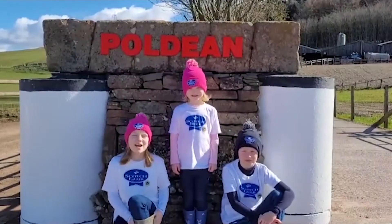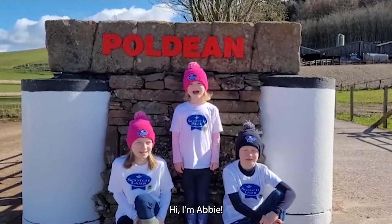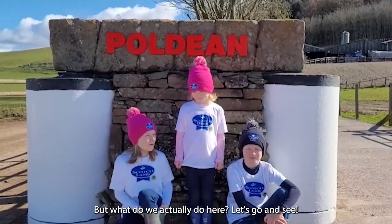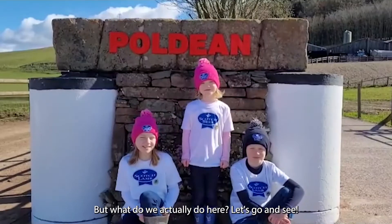Welcome to Pauldeen. I'm Lucy. Hi, I'm Abby. And I'm Rory. We are a beef and sheep farm. But what do we actually do here? Let's go and see.